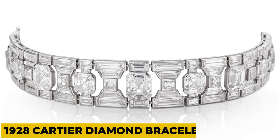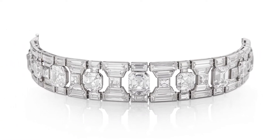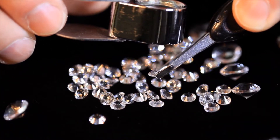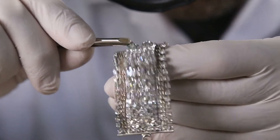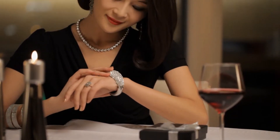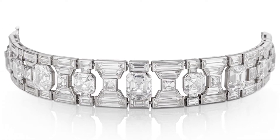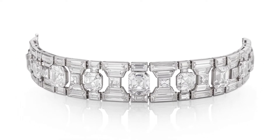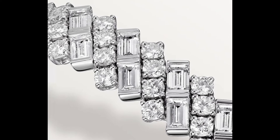1928 Cartier Diamond Bracelet. They say that diamonds make everything a hundred times better, and we cannot agree any less. It comes as no surprise that the majority of bracelets we're going to be talking about in today's video will have tons of amazing diamonds, reflecting not only beauty but hefty price tags as well. Let's begin with the 1928 Cartier Diamond Bracelet, which was sold for $2.2 million in 2022. This brand is known for its luxurious and vintage designs, which always fetch a higher price point than expected.